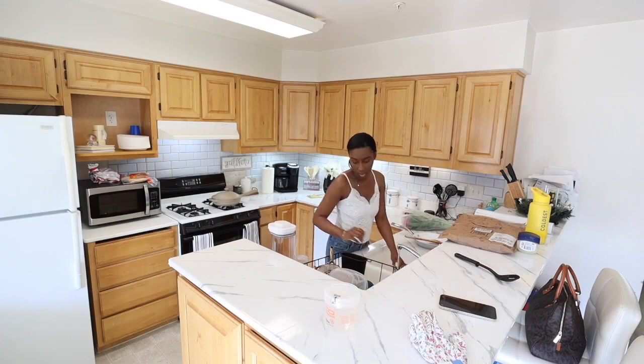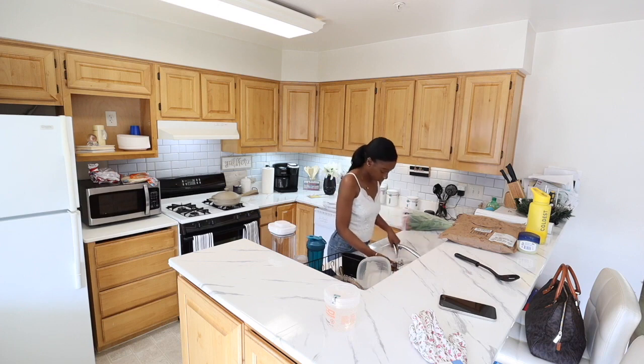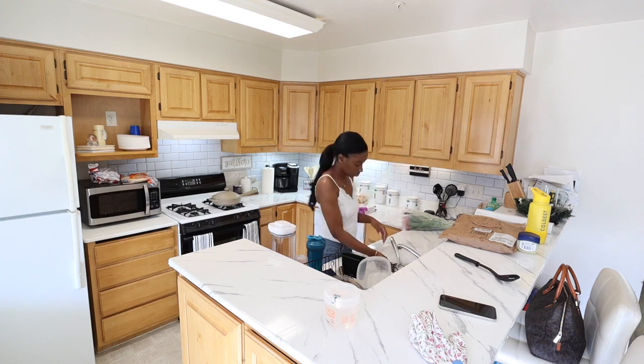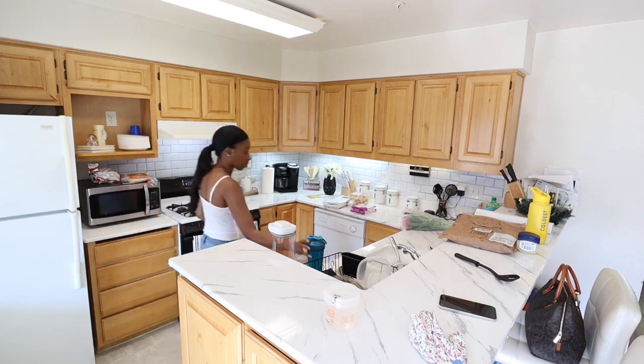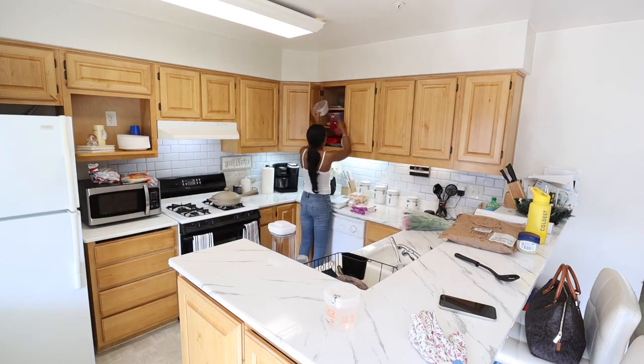We have a ton of things to do today: we have our small patio refresh, an easy crock pot recipe, and I have some cleaning to get done as well. So we're starting off in the kitchen. I have a few dishes from early this morning when the boys had breakfast, and there are still a few things on the counter I need to put away from the small grocery haul.